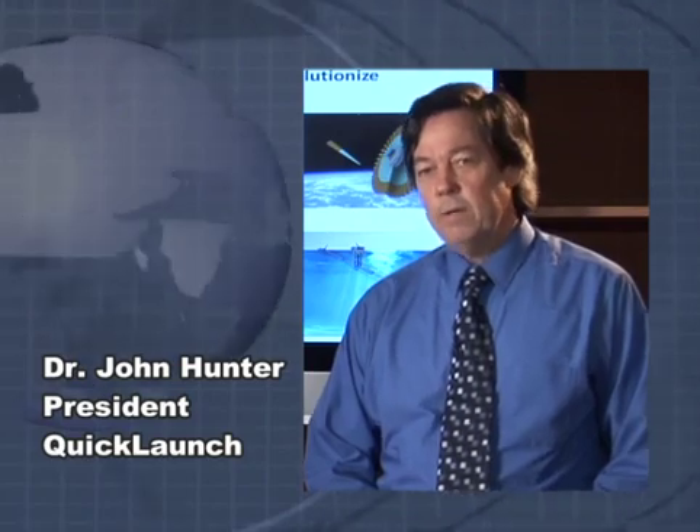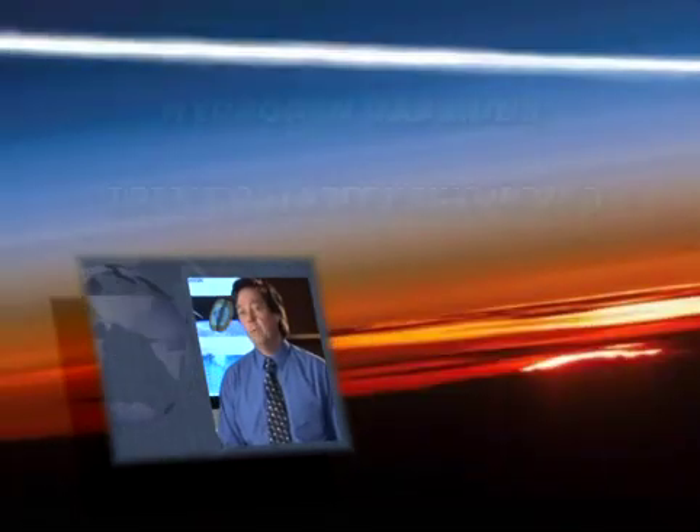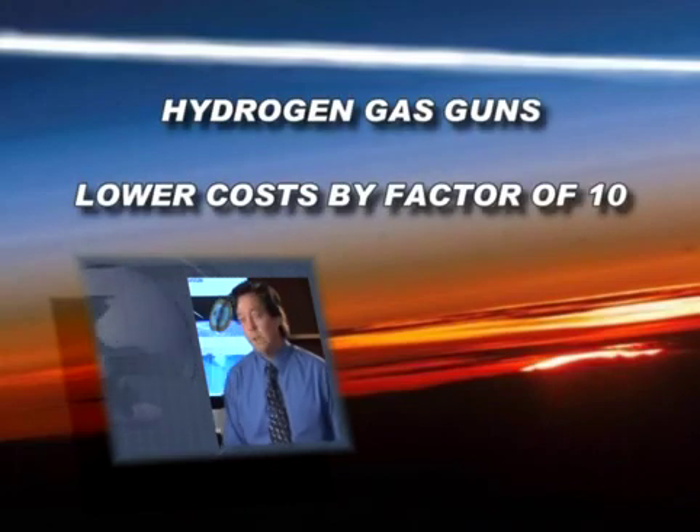Hi, I'm John Hunter. Today I want to speak to you about a compelling technology which solves the fundamental issue of space exploration. That issue is the cost of propellant in low orbit. Currently it costs $5,000 per pound to put propellant in low orbit. Our technology will do that for one-tenth the price.